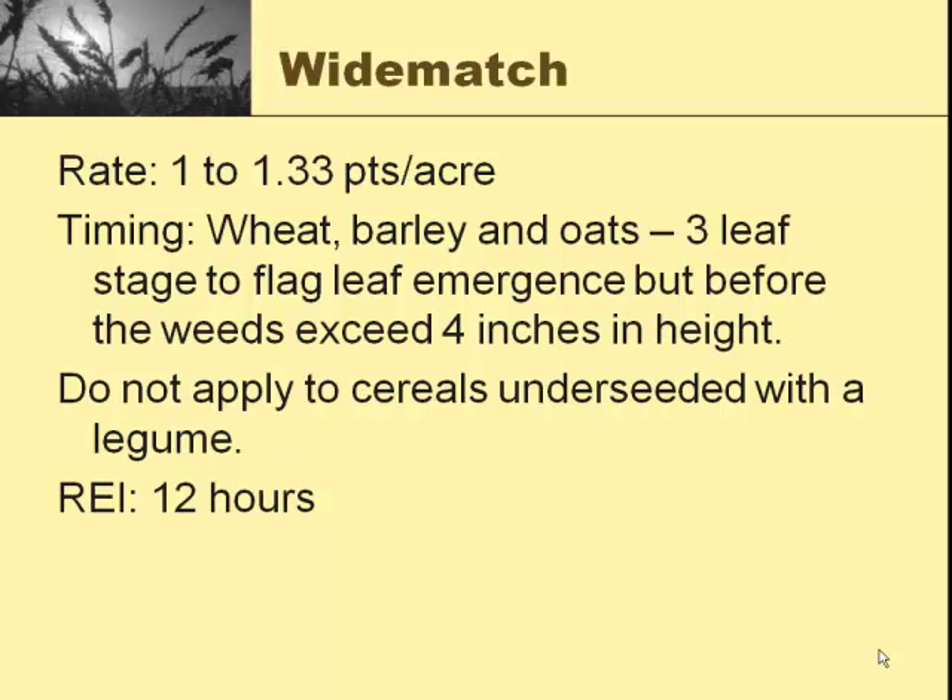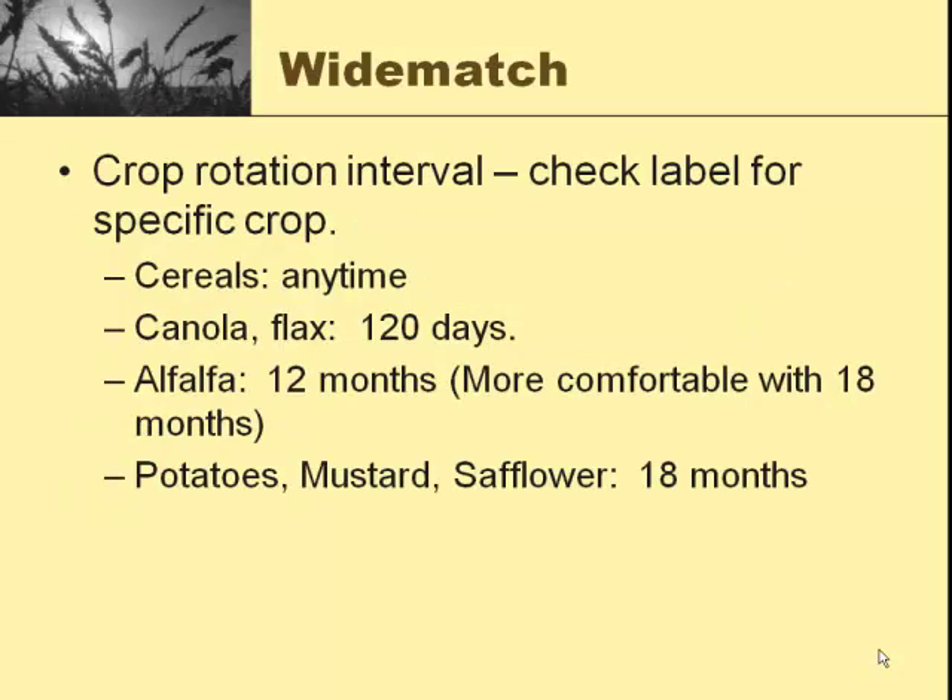We've had very good results using Wide Match. It has some rotational restrictions — that's why it's kind of a four-letter word in Idaho. It's really hard on potatoes, especially seed potatoes. Your rate is 1 to 1.33 pints per acre. With Curtail we used to put a quart on, but we're actually getting more clopyrralid with a pint of Wide Match than we were with a quart of Curtail. So for thistle control, Wide Match is probably a better choice. On wheat, barley, and oats, from three-leaf stage up to flag leaf emergence, but before weeds exceed four inches in height. Make sure you don't apply it to cereals underseeded with a legume.